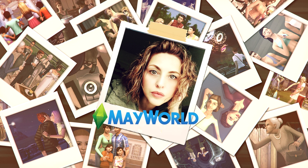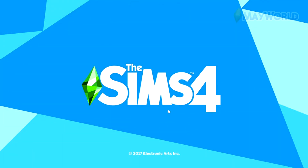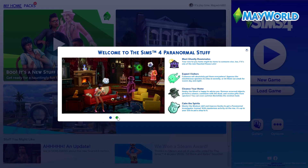Hi guys, welcome to my channel. My name is Myword. This is my first ever YouTube video, so please be kind in the comments. As you can guess, I'm a Sims 4 player, but not only that — I'm a fan of the Sims from the iconic Sims 2 that I still play sometimes.